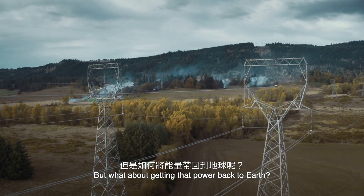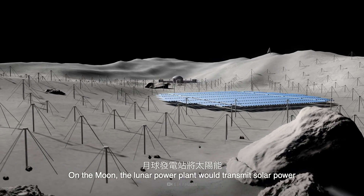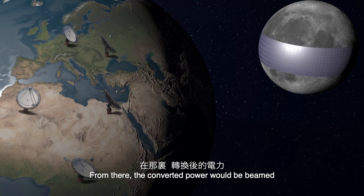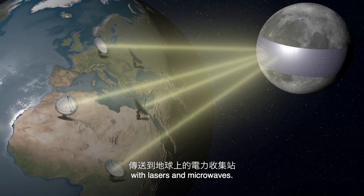But what about getting that power back to Earth? Well, that's the fun part. On the Moon, the lunar power plant would transmit solar power to the energy-converting facilities. From there, the converted power would be beamed to power-collecting stations on Earth with lasers and microwaves. How cool is that?